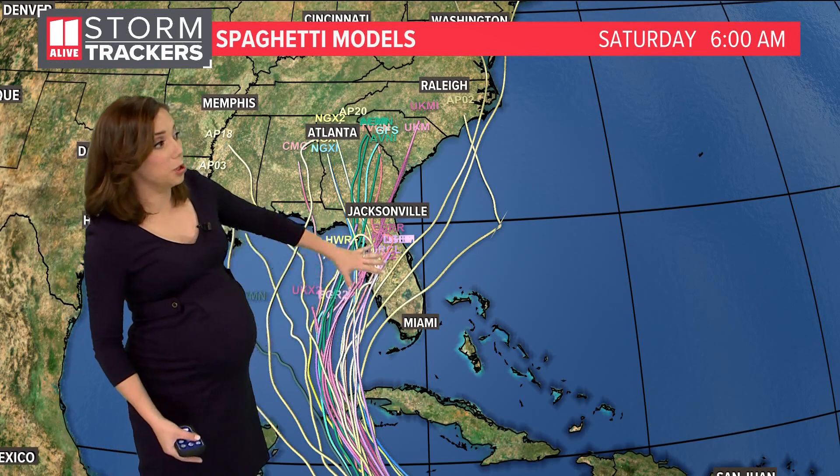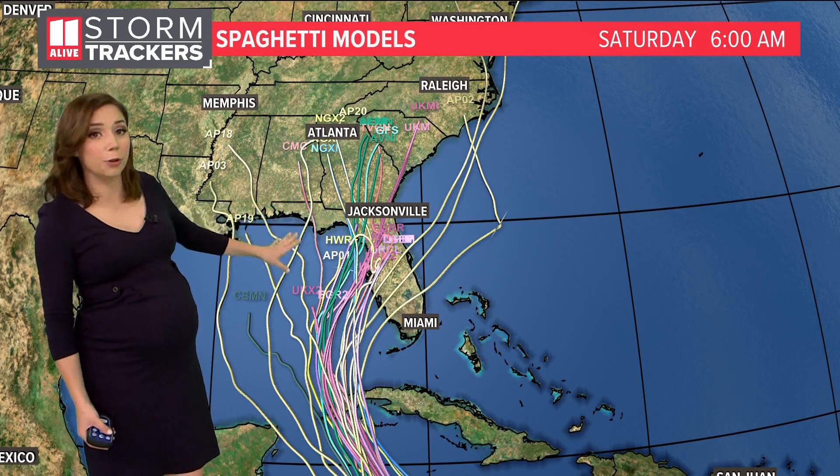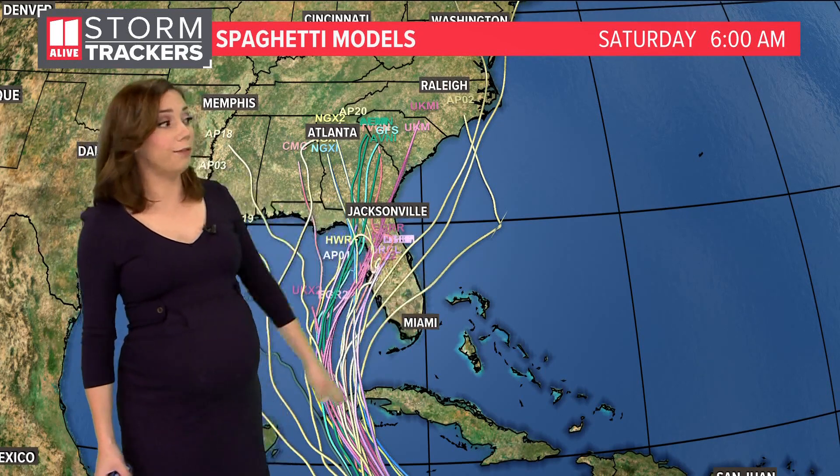The main cluster of these models takes it in somewhere between Tampa and the Big Bend of Florida, but some models bring it further west and some bring it further east. So the forecast track right now is not what it will look like as it's nearing landfall — it's going to change some.